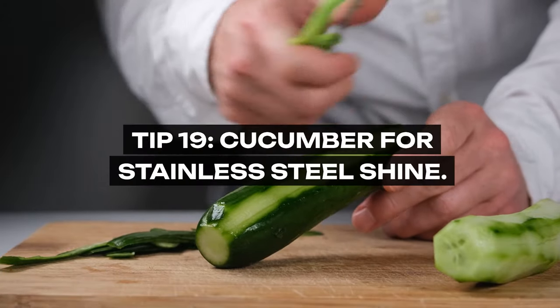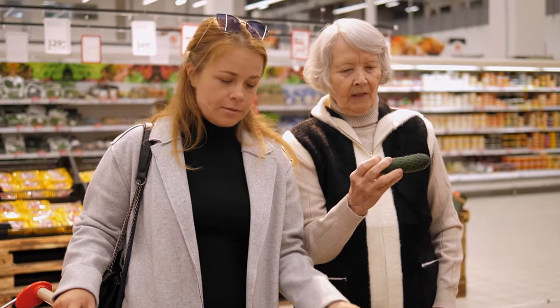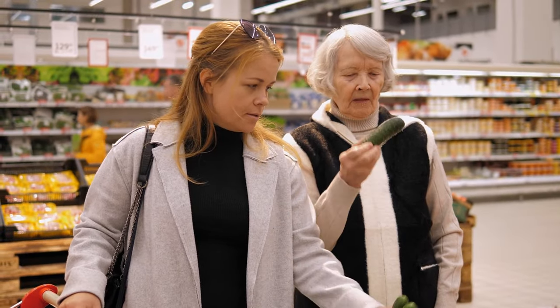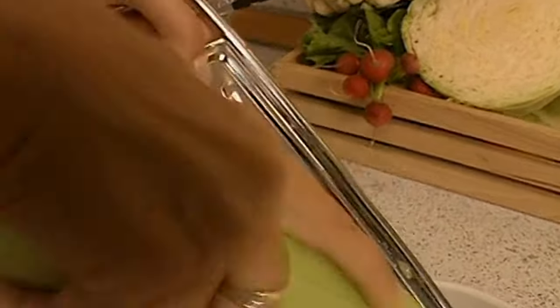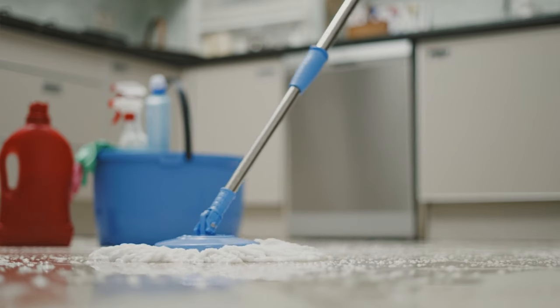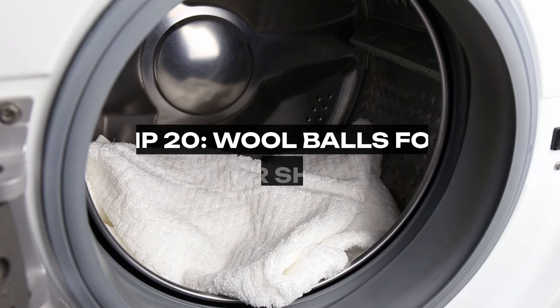Tip 19: Cucumber for Stainless Steel Shine. Grandma knew how to keep her stainless steel appliances looking their best. A slice of cucumber can clean and polish stainless steel surfaces without leaving streaks or scratches. It's a gentle, natural way to maintain the pristine look of your appliances.